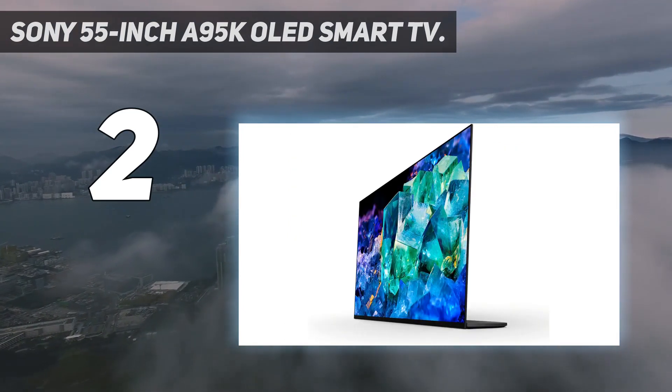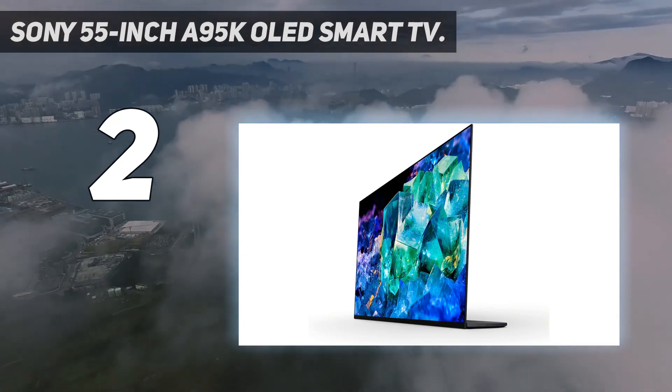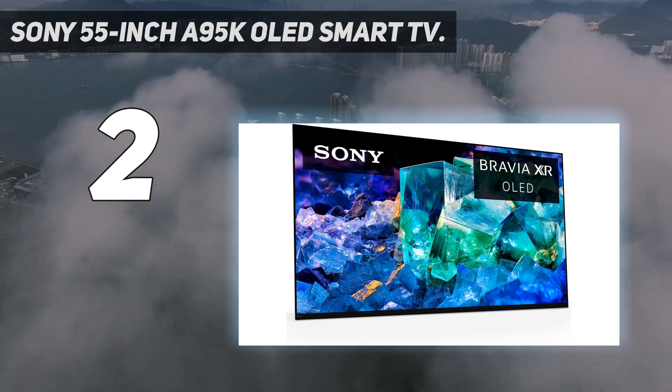The 120Hz refresh rate and 6 ports are almost all you can ask for from a premium TV, so if you're working with a higher budget, this is a great fit.